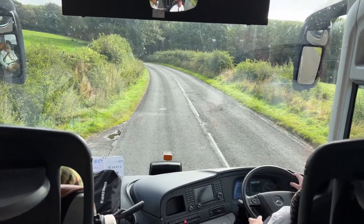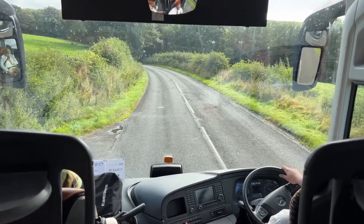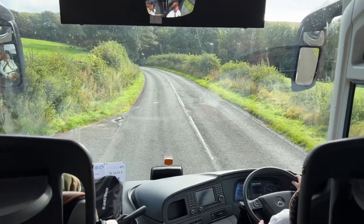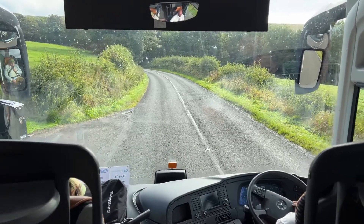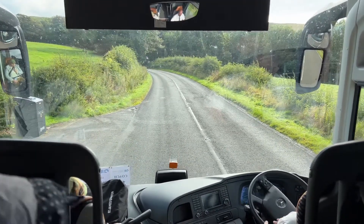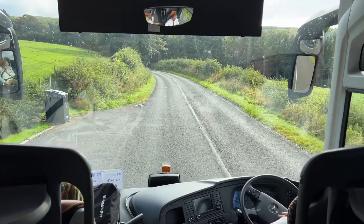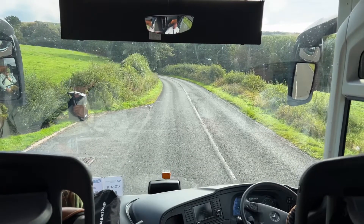Here we go — everything's off. And what is actually happening is that we are free-wheeling uphill. Everything's uphill. Have you ever free-wheeled uphill before? No. Yes. Well, there you are.